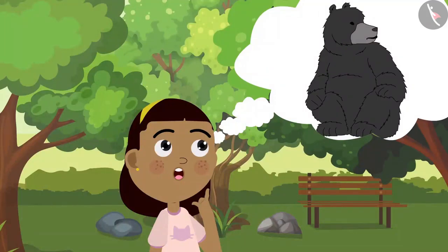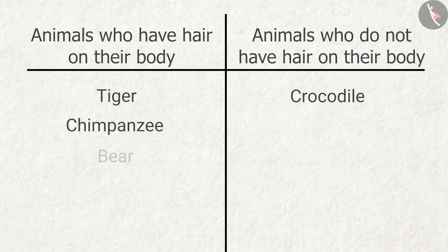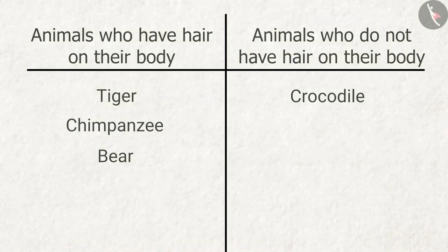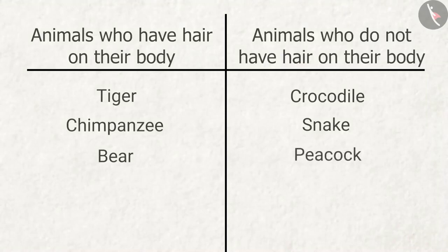What about the bear? The bear had the most hair. And what about the snake? The snake had absolutely no hair on its body. Let's turn to the peacock now — do birds have hair? The peacock had no hair on its body, but it definitely had feathers.